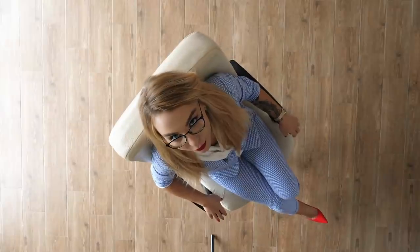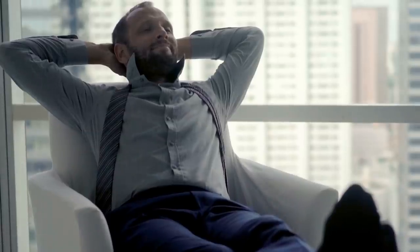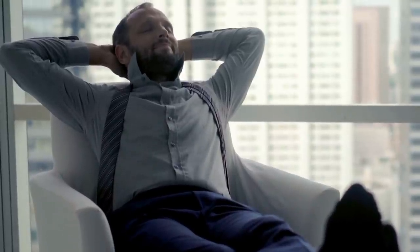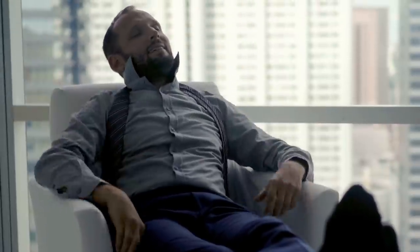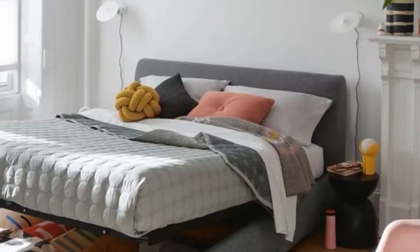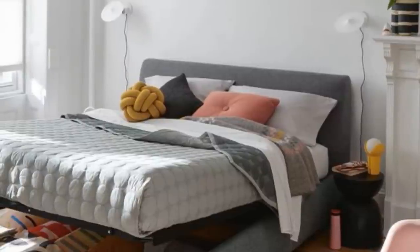The idea of combining furniture with storage isn't limited to beds either. There are a range of chairs and sofas that include storage spaces for holding books, additional cushions, and even extra chairs inside of them. It's always nice to be able to have things you need close at hand or be able to offer guests a seat when you need to.